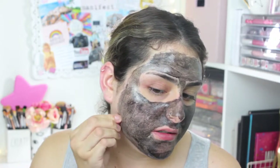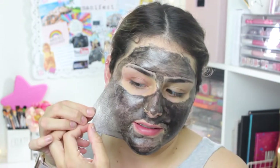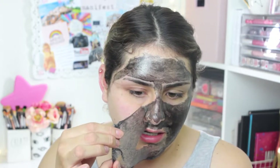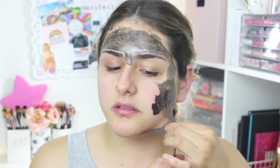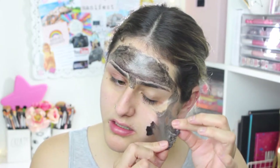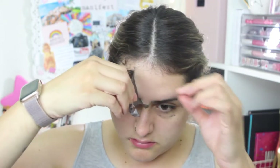Okay, I'm going to start and try to peel it off. I don't understand why this is so satisfying! That was not hard to peel off at all. This piece right here wasn't completely dry but it was dry enough. It just peels off so easy.